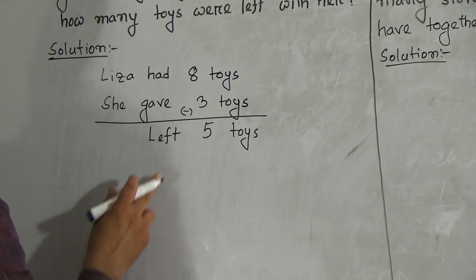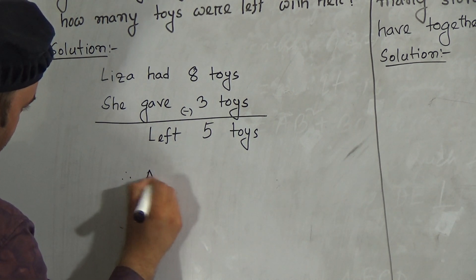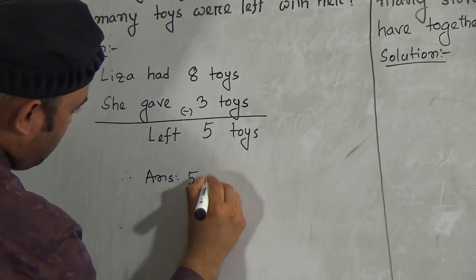So my students, how many toys are left with her? Five toys. The answer is five toys.